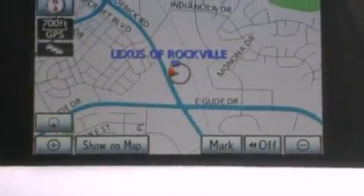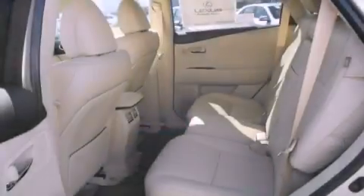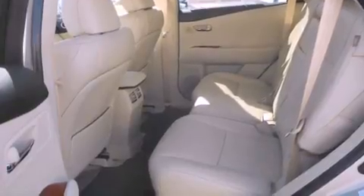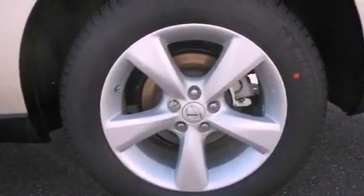The following features are also included: high-intensity headlights, steering wheel memory settings, cruise control, a CD player, a leather-wrapped steering wheel, a passenger side vanity mirror, a security system, a traction control system, and air conditioning with automatic climate control.